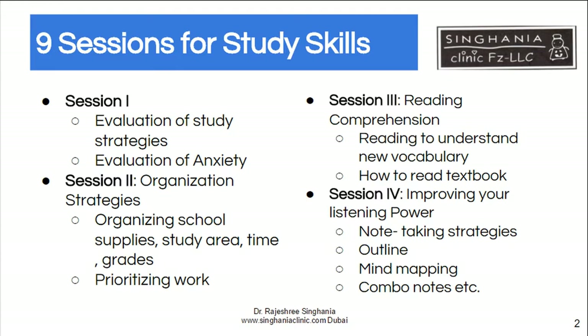The third session focuses on reading comprehension. Reading comprehension is quite a complex skill and it can be taught, because children may be able to read well but may not always grasp the main idea. So we teach how to learn new vocabulary and how to read a textbook — for example, looking at a title tells you what the topic is about, and reading the first two lines of a paragraph tells you the main idea.